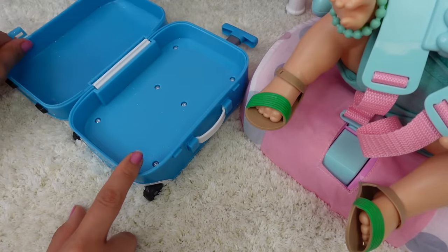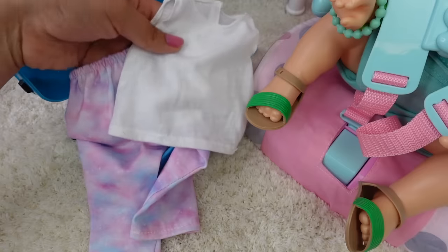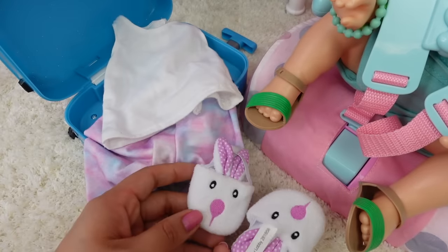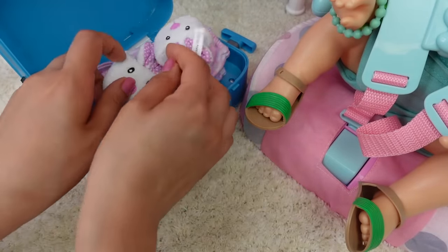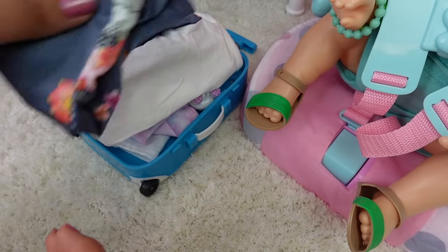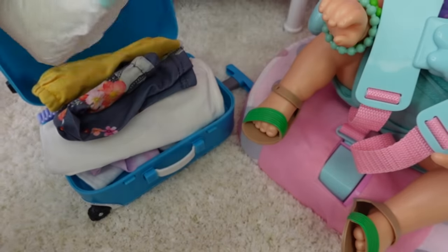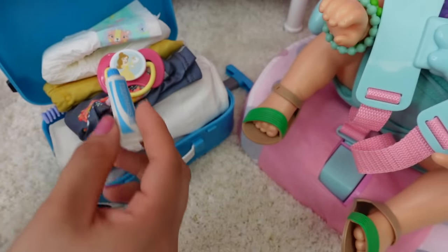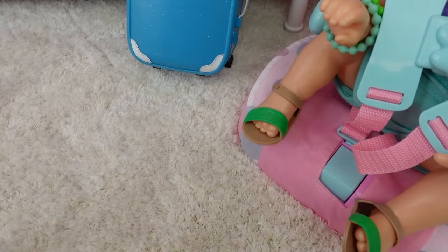We are first going to pack for Pumpkin to go to grandma's house. The first thing we're going to pack is her pajamas and these little bunny slippers, this outfit and another outfit, a hairbrush, shorts, a pull-up, her favorite pacifier, her toothbrush and toothpaste. And that is everything we are going to pack for her to go to grandma's house.